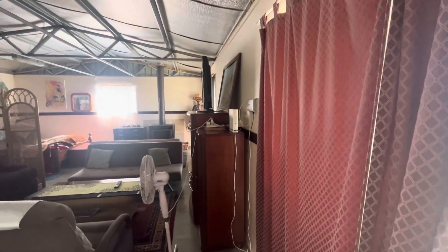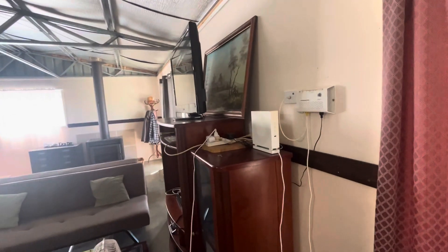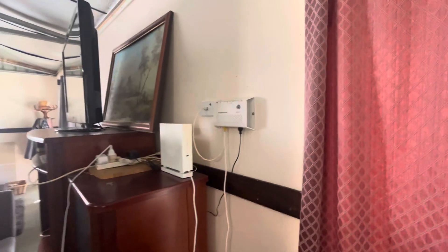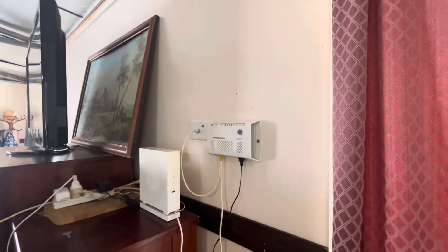All of your walls are insulated and sheeted over, and then you have your NBN modem and things, so you've got mains power.